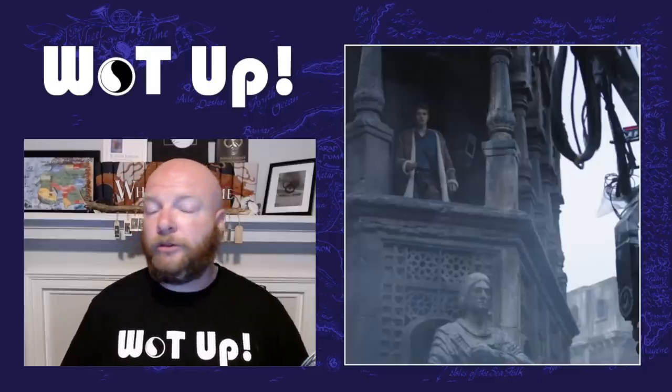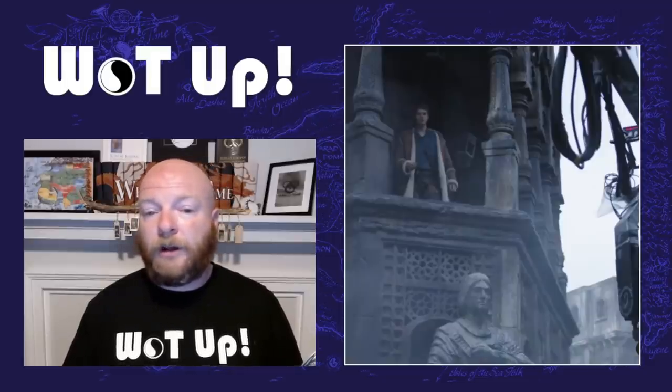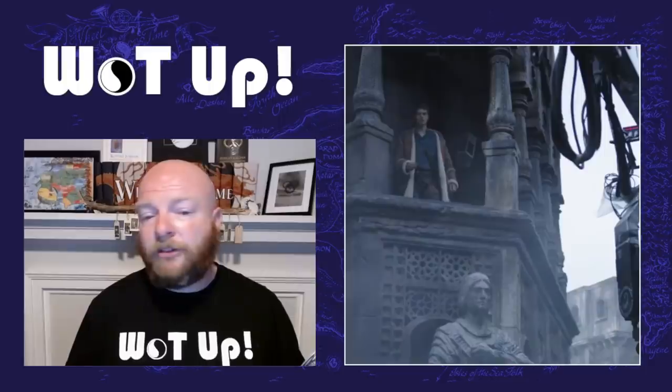This shot also completely screams Tar Valon because of the wheel imagery in the bottom that we've seen in leaked photos and the trailer. That is Josia Stradowski coming out onto what looks to be a balcony, and I'm guessing he's probably watching Logain's procession. In the books he's up on a wall watching Logain's procession come through Caemlyn, but we know Caemlyn's probably not going to be in the show. Most of the Caemlyn events will probably happen in Tar Valon instead, since we're getting Caemlyn in season two, not season one.